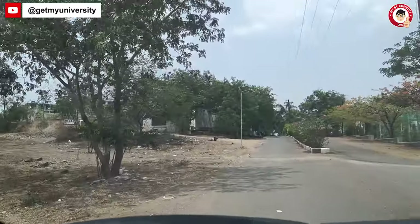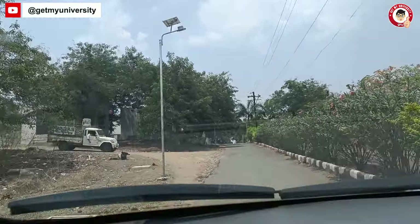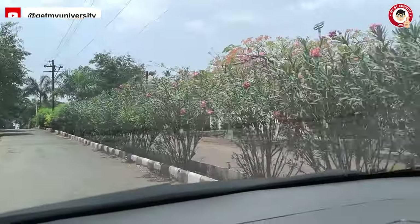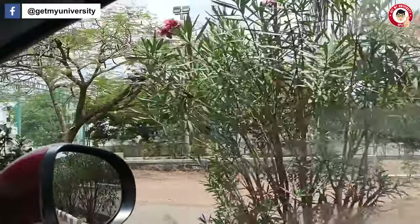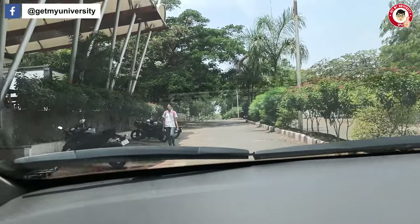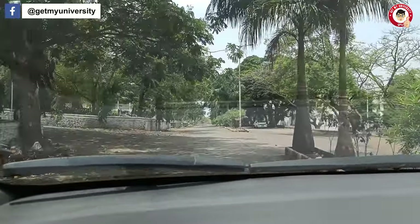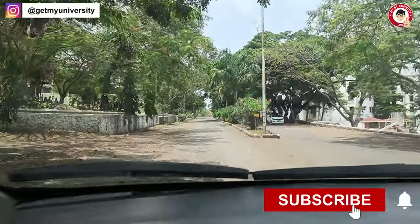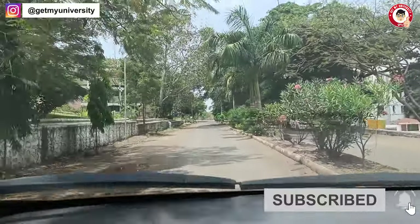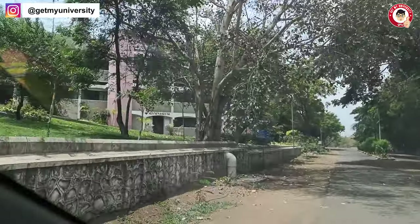The college building is seen in front of you. There are 33 acres of campus. This is the building on this side. It is a big campus with buildings on all four corners.